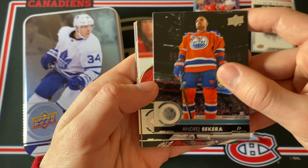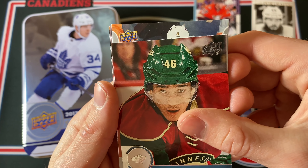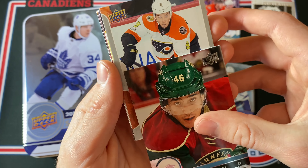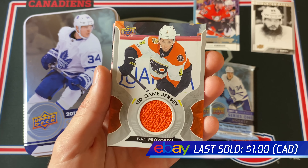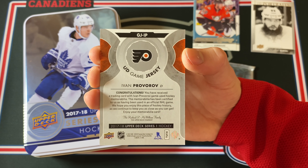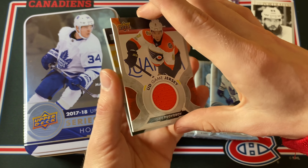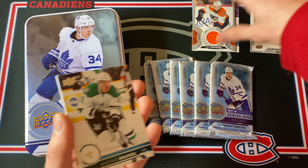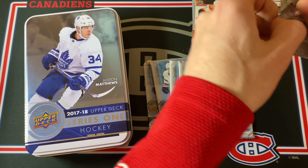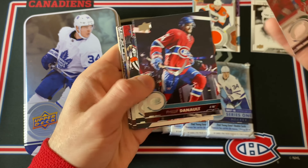No way — I think we're getting a jersey as well! Those are also one in every four tins. Flyer number nine — is that Wayne Simmons? No — Ivan Provorov, maybe? Yeah, okay. Ivan Provorov game-used jersey card with a very nice orange swatch. That's very solid. Put that on top of the Young Guns — already a few really good cards halfway through this first tin.